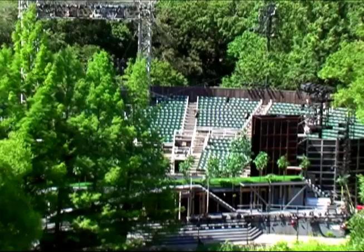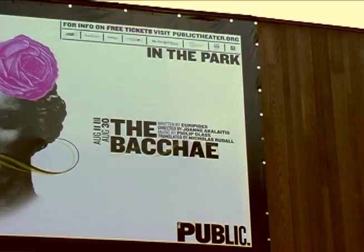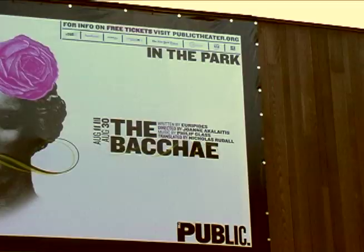The Delacorte Theatre is the summer home of the annual Shakespeare in the Park production. Thousands of theatre lovers come here every year.